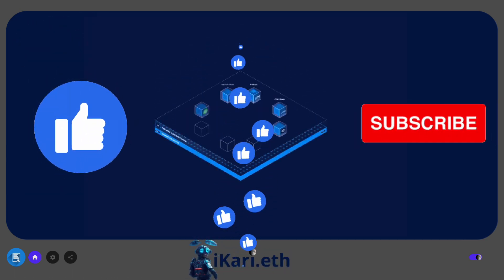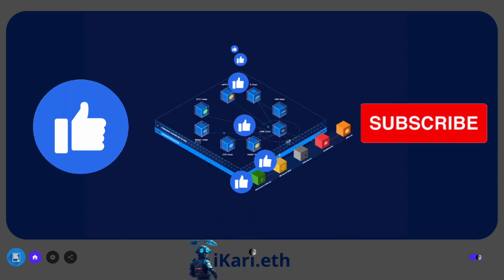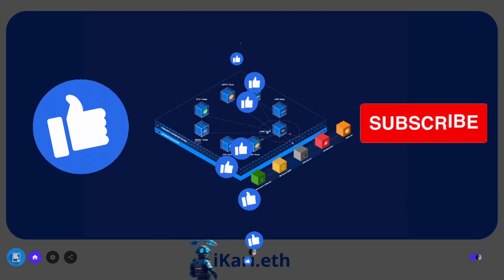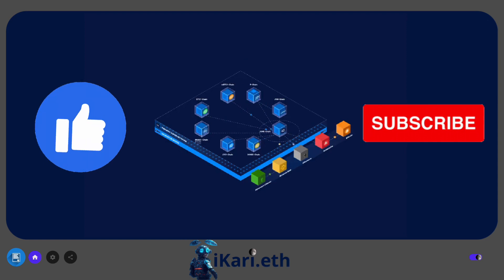If you found this exploration of Juno intriguing, don't forget to show your appreciation by hitting that like button and subscribing to our channel for more insightful content. Stay connected to stay informed about the latest advancements in blockchain technology and beyond.